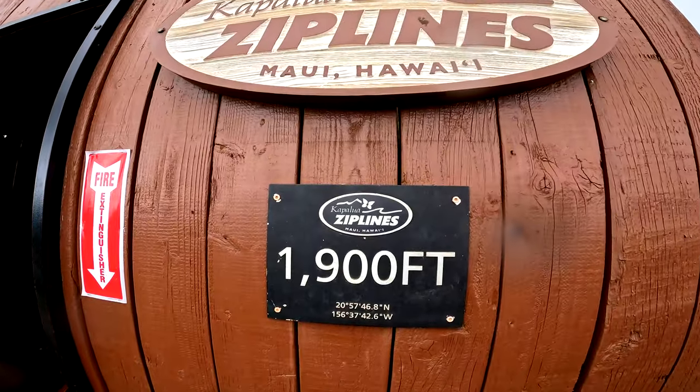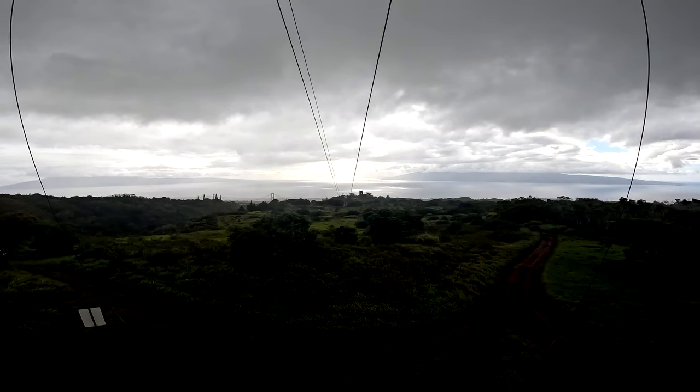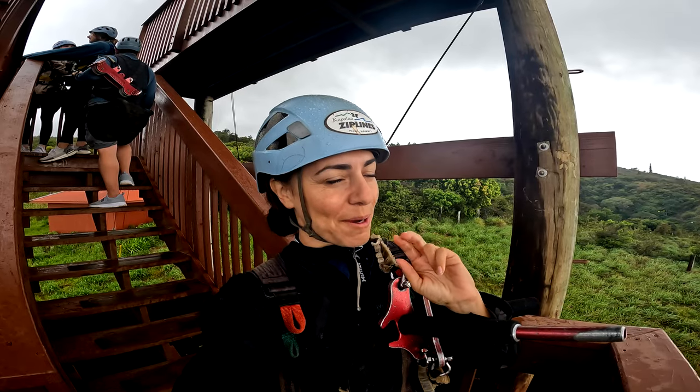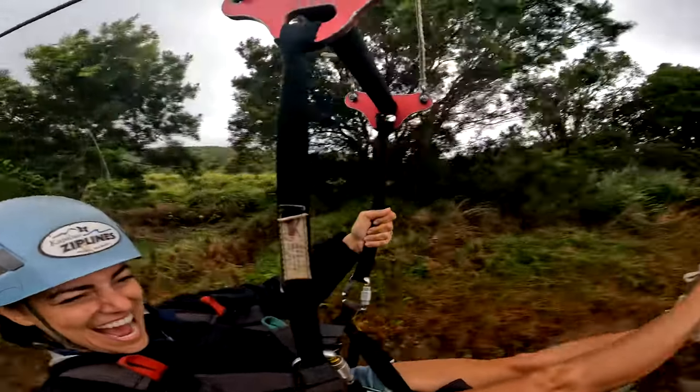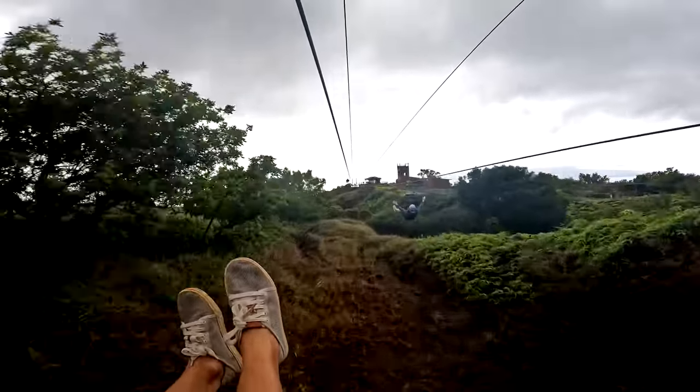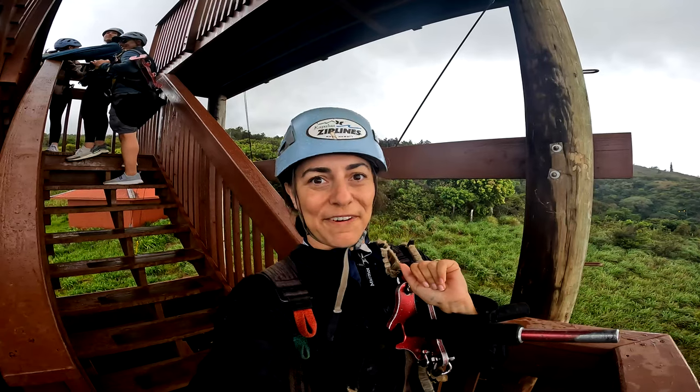So this is our second to longest one of the day at 1,900 feet. It's also the closest together so couples can hold hands. You also get the closest to the ground — five to six feet off the ground on this one. So you get a real perspective for how fast you're going. That's fun! Okay, I think I'm getting the hang of this. This is pretty awesome.